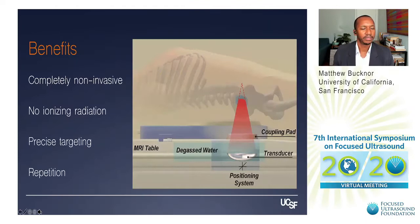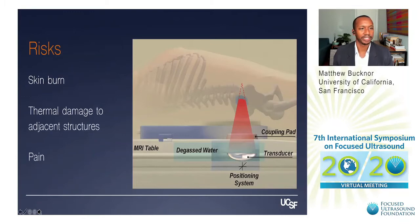The benefits of focused ultrasound we all know: completely non-invasive, no ionizing radiation. We can precisely target the treatment and repeat it as necessary. The risks are pretty standard — risk of skin burn, thermal damage to adjacent structures, and pain. Patients typically have a couple of days of moderate pain following these treatments.